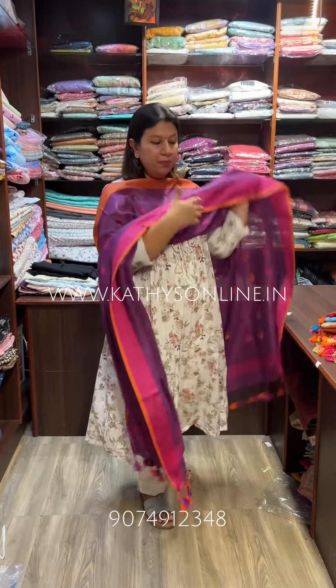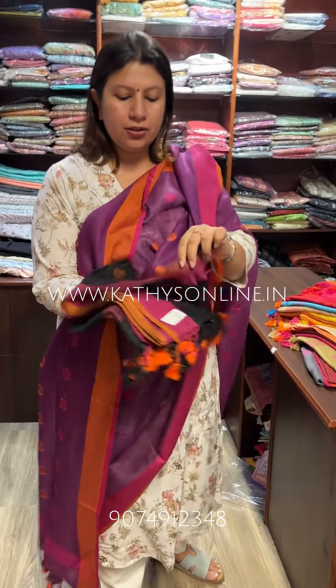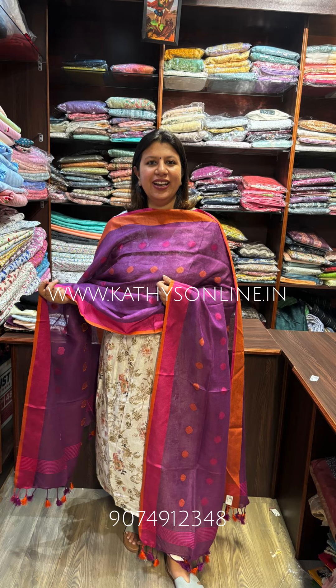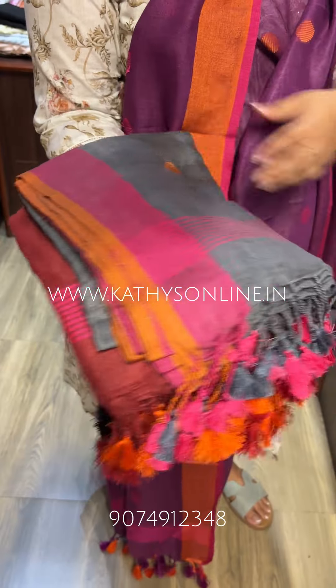These are different color combinations. This is a black shade. Beige shade. Maroon shade. Gray shade.